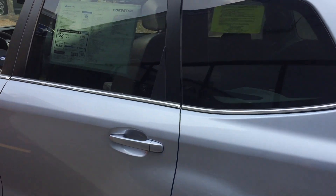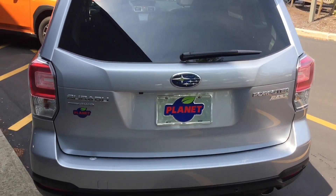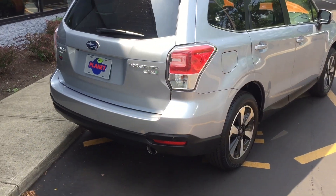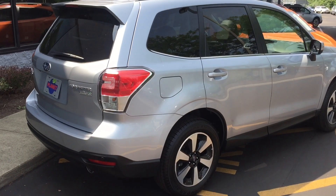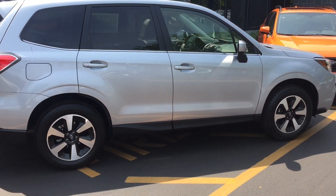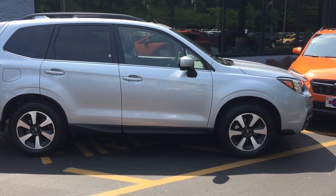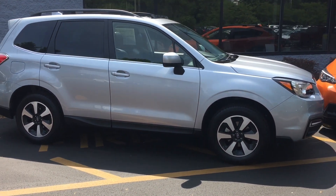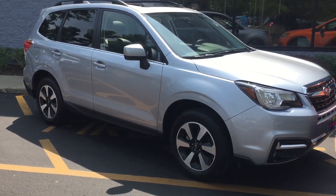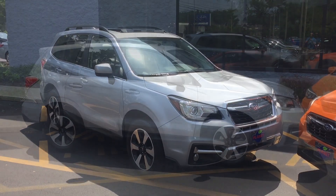This 2018 Forester is the fifth year of Subaru's five-year product cycle on this car. To keep it fresh and competitive, last year Subaru made a host of interior and exterior changes, which kept the car competitive in this very challenging segment loaded with good options. You can read all about those changes at PlanetSubaru.com, or watch our video explaining the changes to the 2017 Forester on our YouTube channel.